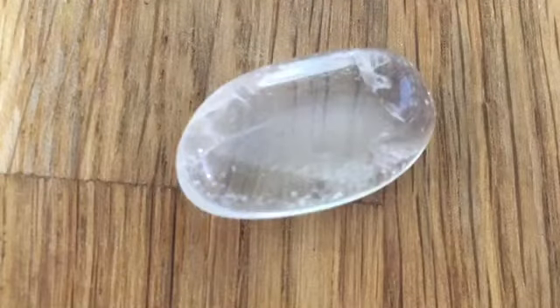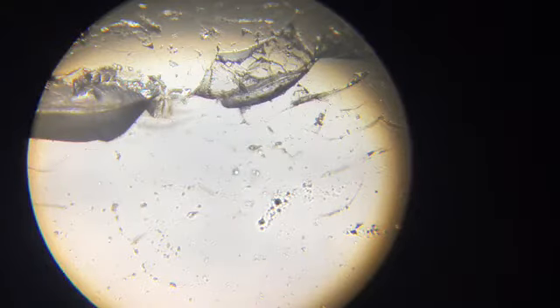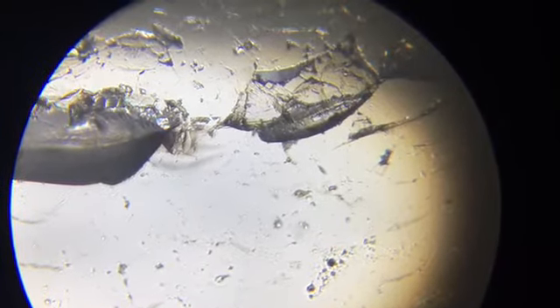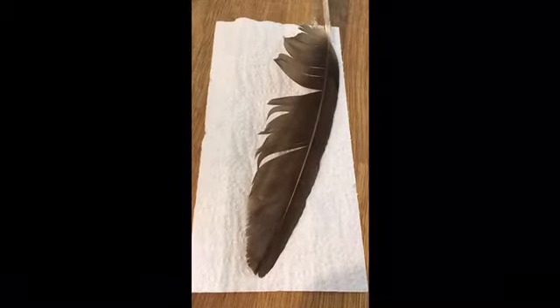Now we'll look at our quartz rock up close. This is our quartz rock under the microscope. It makes me think of glass that has chips or scratches in it when I look at it up close. Now we'll take a look at our feather.